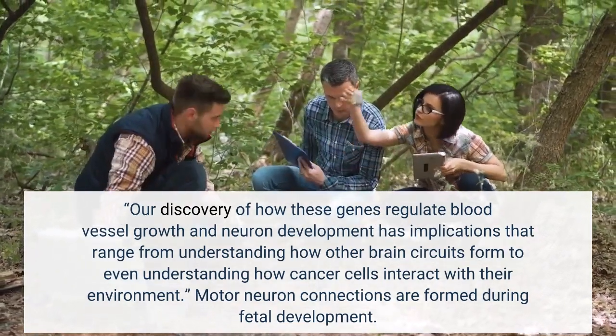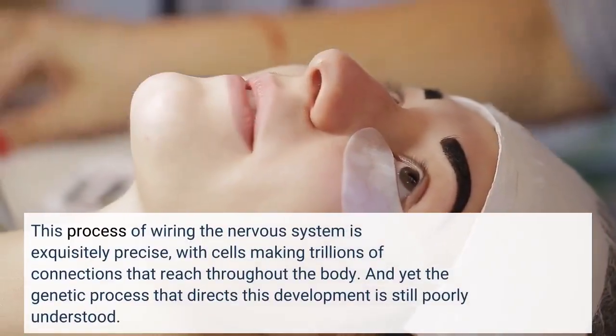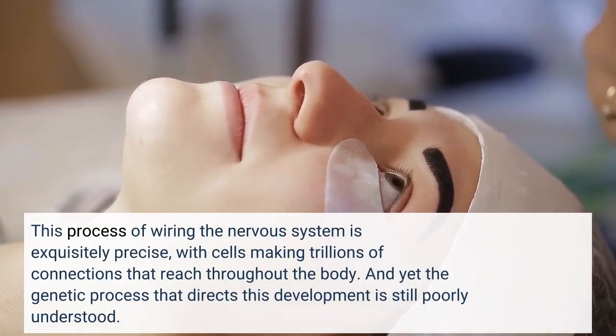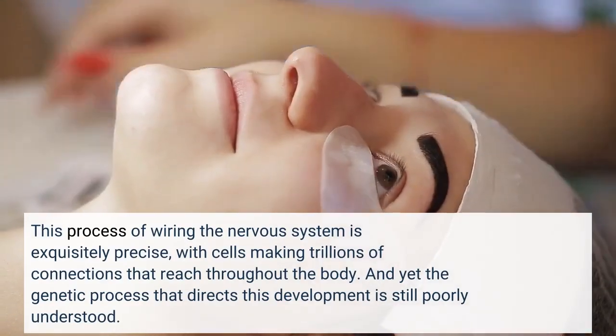Motor neuron connections are formed during fetal development. This process of wiring the nervous system is exquisitely precise, with cells making trillions of connections that reach throughout the body. And yet the genetic process that directs this development is still poorly understood.